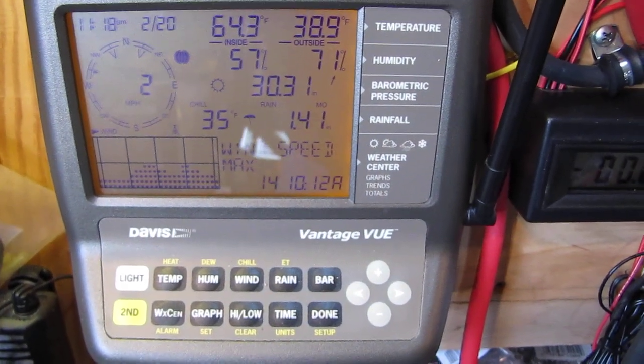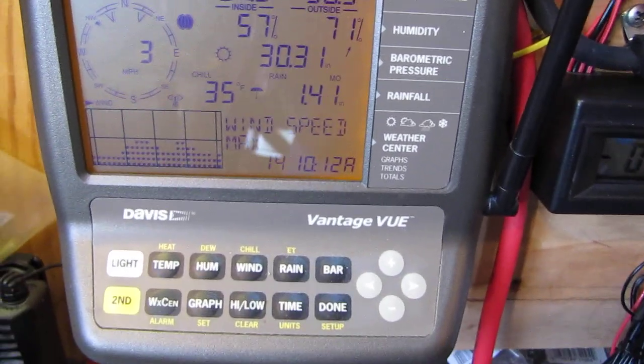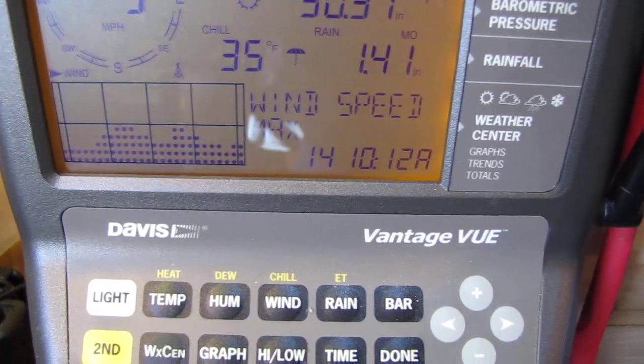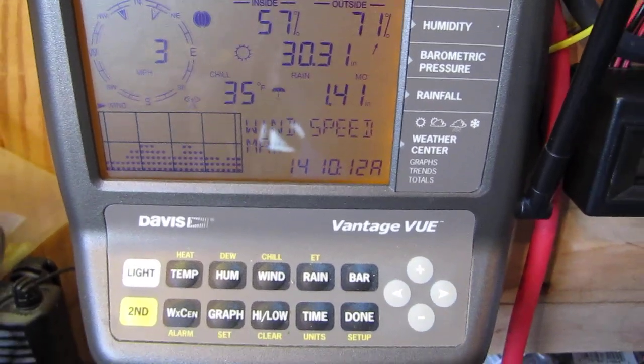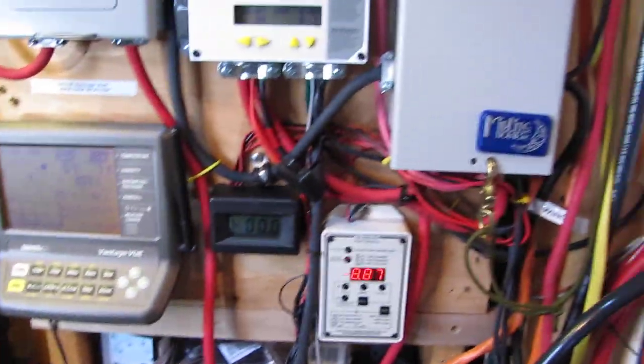The barometer is rising. And the rain is still going — we're still getting water from the rain collector because of the snow dripping down into it.